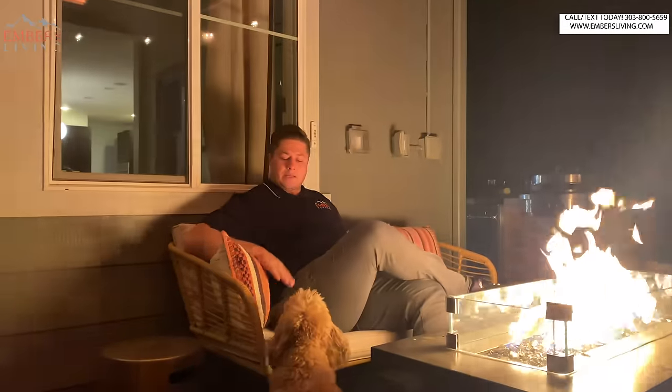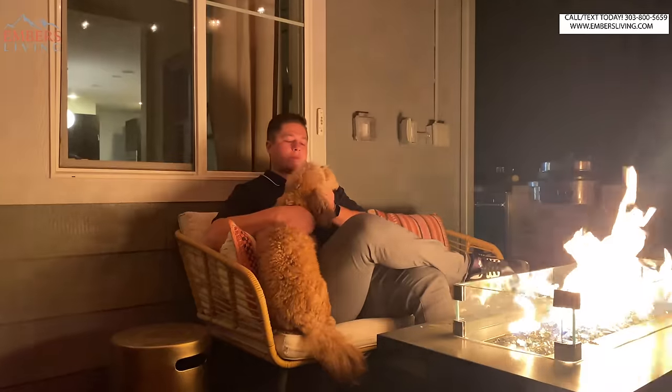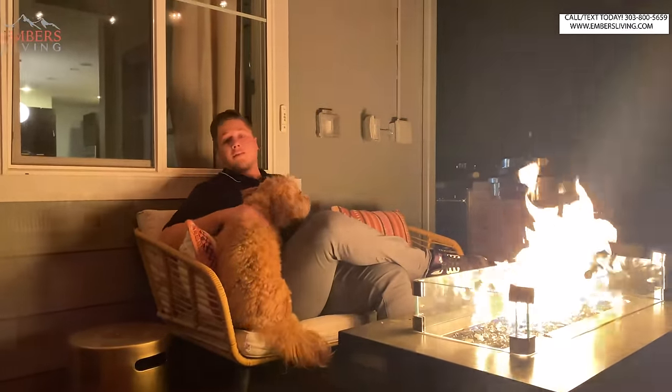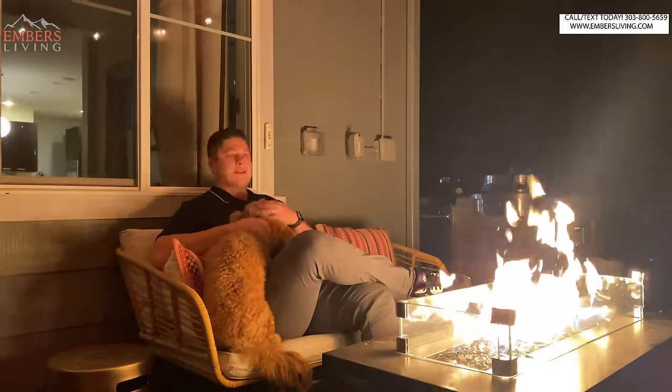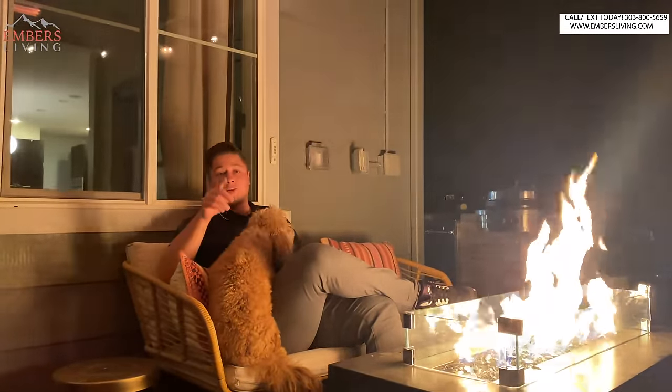Don't forget to subscribe to our channel and hit that thumbs up button — it really helps out our channel a ton. Oh, here's Murphy! Murphy loves the patio heaters too. The dogs love them, the pets love them, kids love them. All right, Murph, that's enough. Stay tuned for more videos — thanks so much for checking out our channel, we'll see you next time.